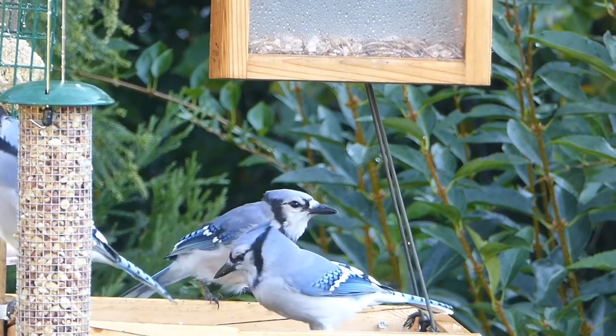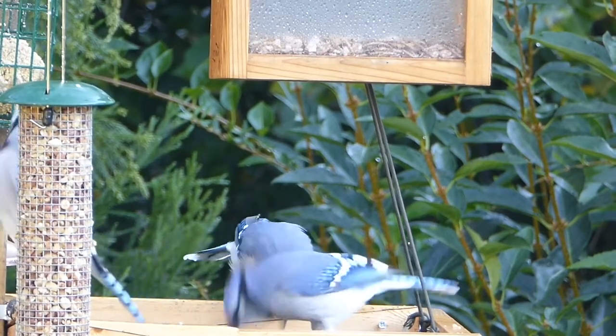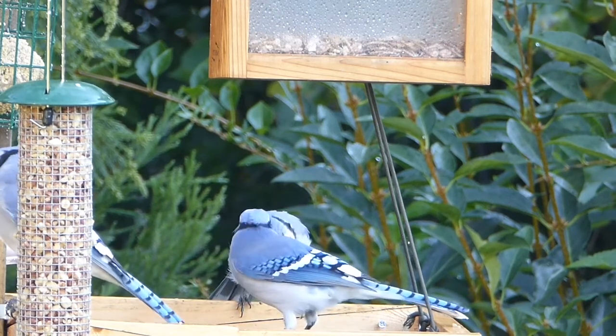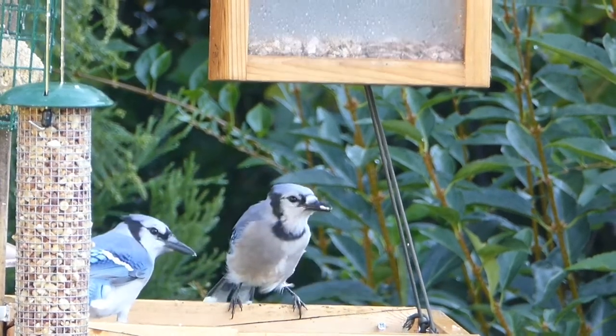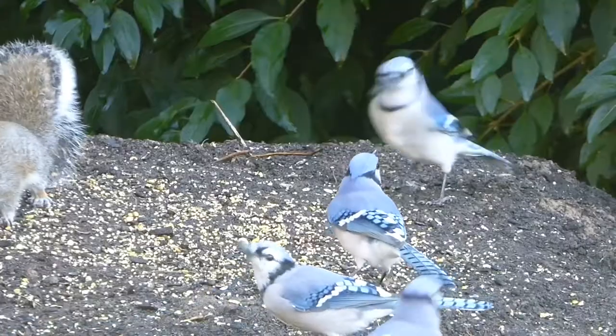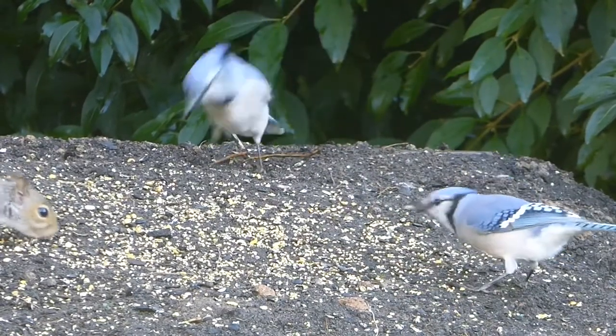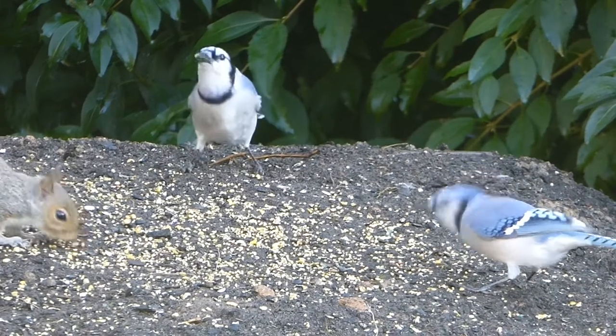Blue jays are large birds and prefer to eat on larger feeders that fit their feeding habits. Blue jays generally eat in trees, so by offering foods in special feeders that fit their feeding habits, you'll give yourself the best chance of attracting these jays to your feeder.